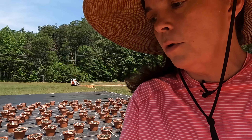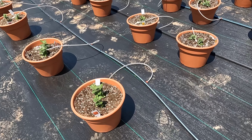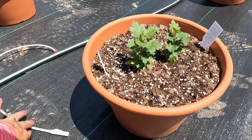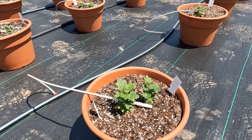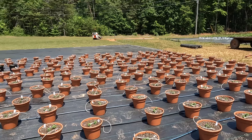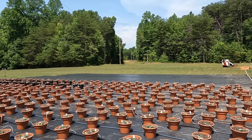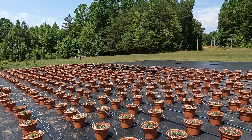We're up here in kind of native land and things can happen — critters can walk through, dogs can walk through. See what's happened to this pot? Its dripper has somehow fallen out. So you've got to walk the mum lot a couple of times a day, at least morning and evening, and make sure that dripper is in there. If not, those little mums will be dead very soon in this heat — it will not take long at all to lose them.